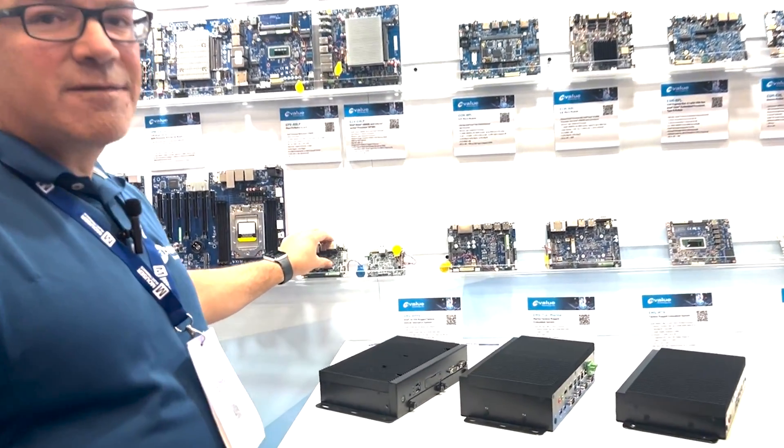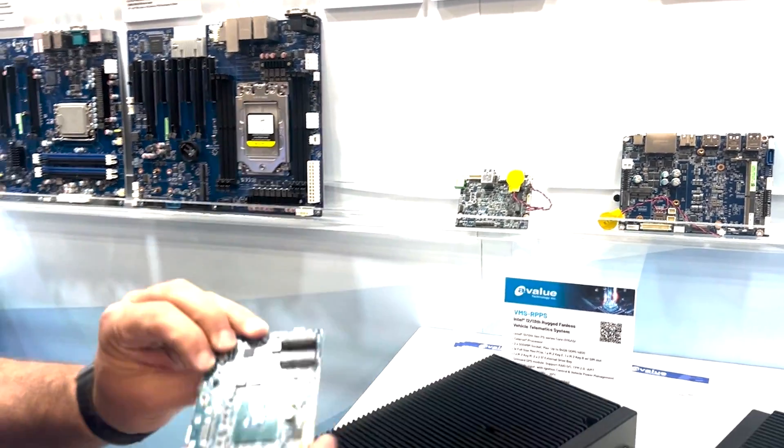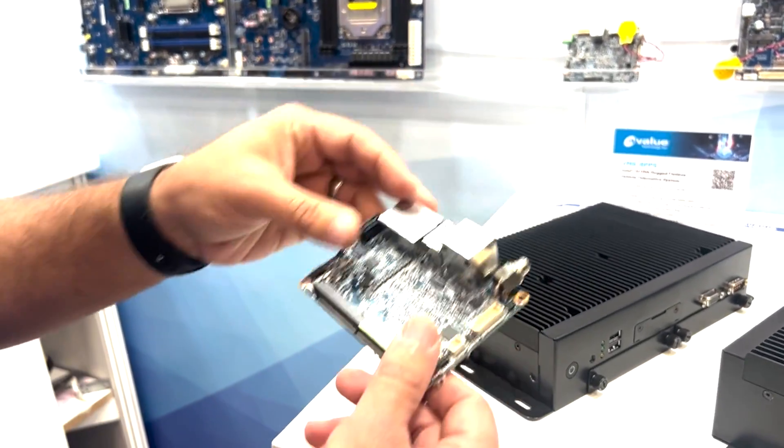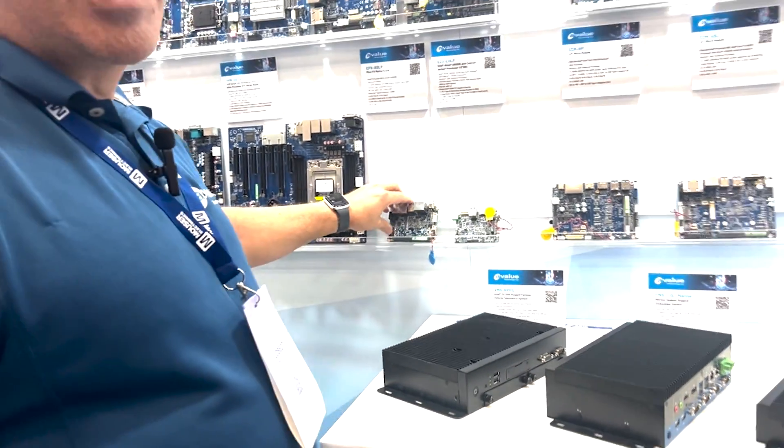Beyond that, we also have very many small form factor boards. These are low power Atom processors from Intel. These solutions are very low power, very small form factor, and we can customize those as well.